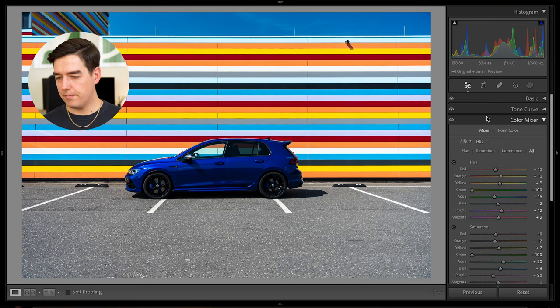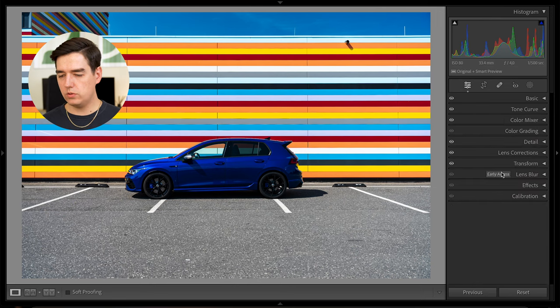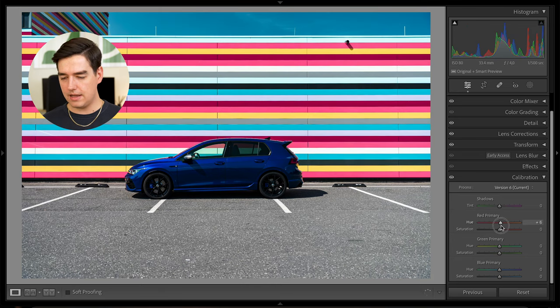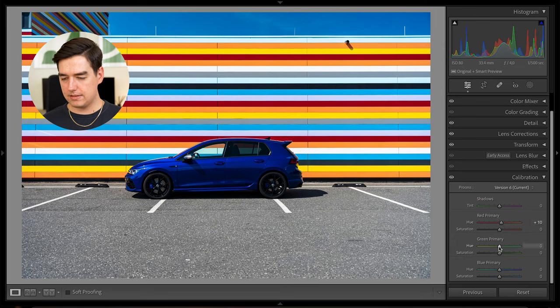We're going to close the color mixer panel and go to calibration. These are settings I do either at the very beginning or the very end of an edit — in this case at the end, just to adjust the color space a little bit. Especially with a certain car color you don't want to mess with this too much because it really changes the whole color profile of the image. I did just some minor adjustments: increase the reds by plus 10, increase the greens by plus 10, and slightly reduce the blue hue by minus 2.